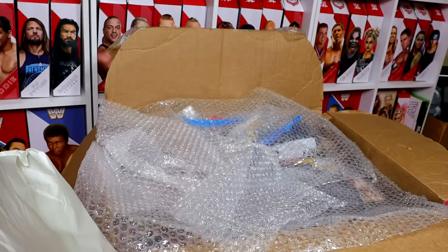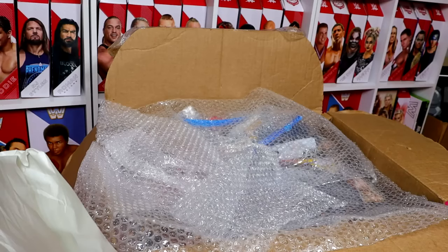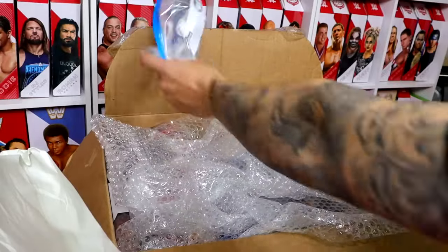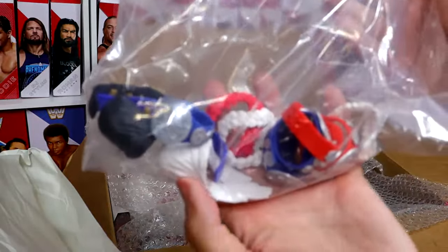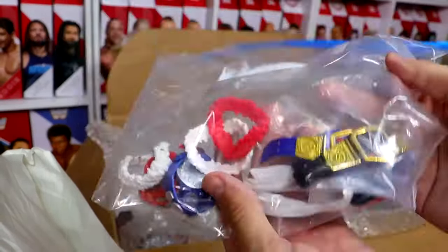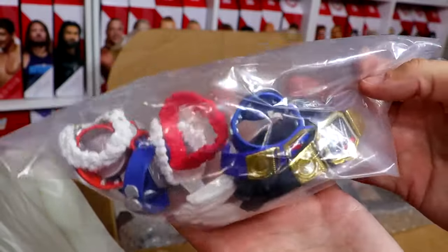If you hear some hoarseness in my voice, it's because I'm still recovering from WrestleMania week — I developed some awfulness in my throat. What else we got? We have a bag full of accessories: world championships, tag titles, Bloodline accessories, championship belts, and everything like that.